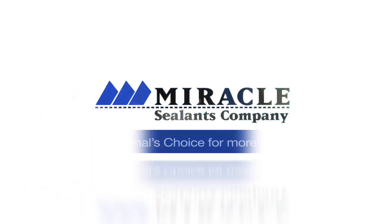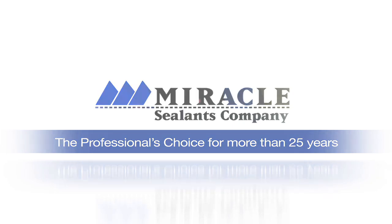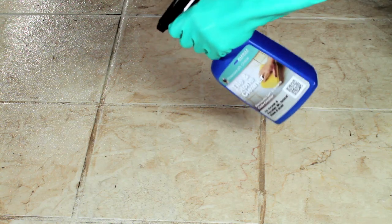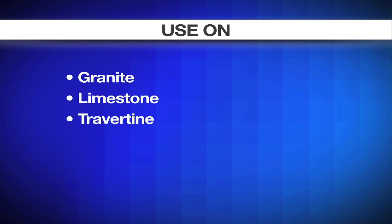For the do-it-yourself specialist, clean the easy way with tile and stone cleaner in a convenient ready-to-use spray bottle. Tile and stone cleaner is designed for all tile, natural stone, and grout surfaces in your home, including granite, limestone, and travertine.